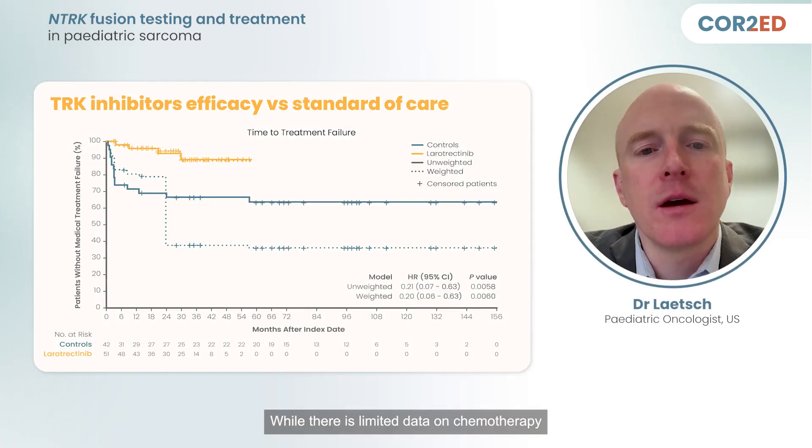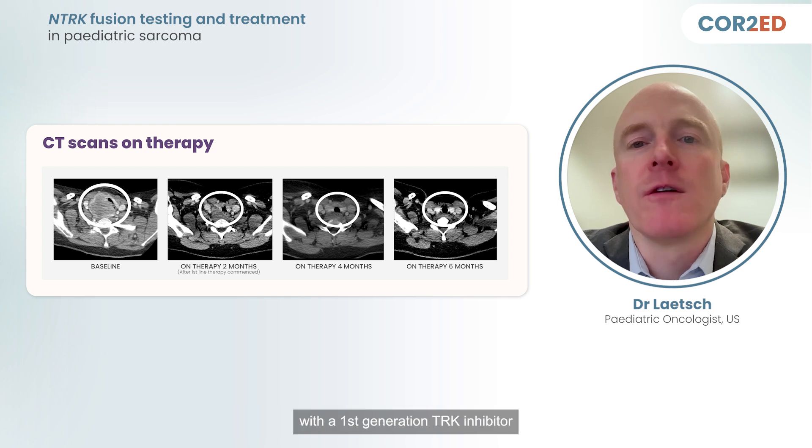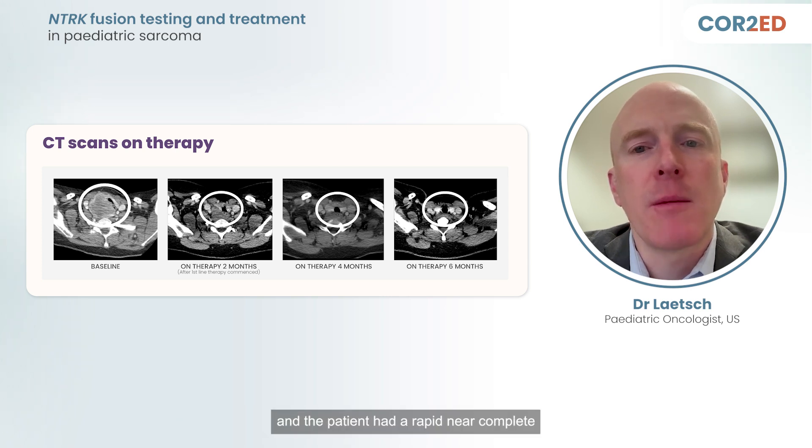While there is limited data on chemotherapy for low-grade tumors like this, a study by Orbach et al. compared TRK inhibitors to chemotherapy in patients with infantile fibrosarcoma and showed a better response rate in the TRK inhibitor group. The patient experienced tumor shrinkage on treatment with a first-generation TRK inhibitor and had a long-term response for two years on therapy. The tumor remained in close proximity to the esophagus and trachea, and the patient had a rapid, near-complete response within six months, so surgery was not considered a good option.